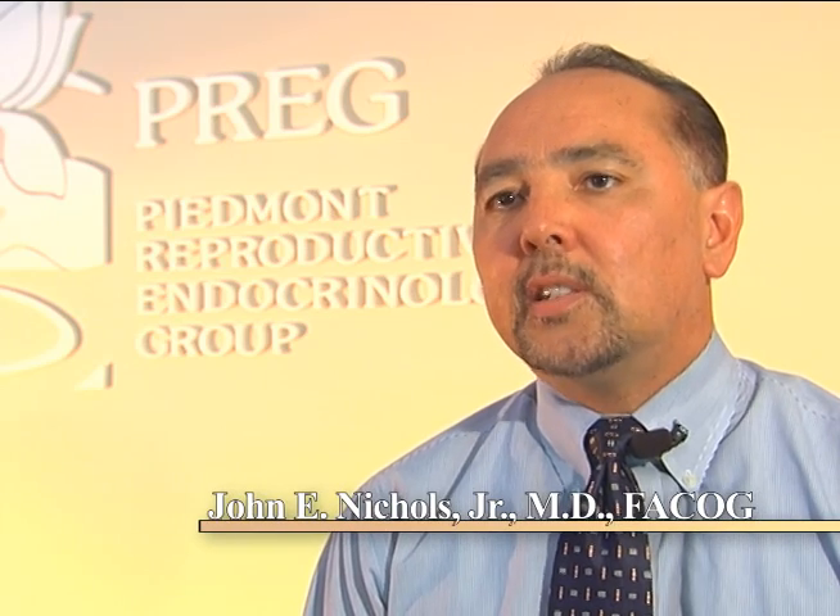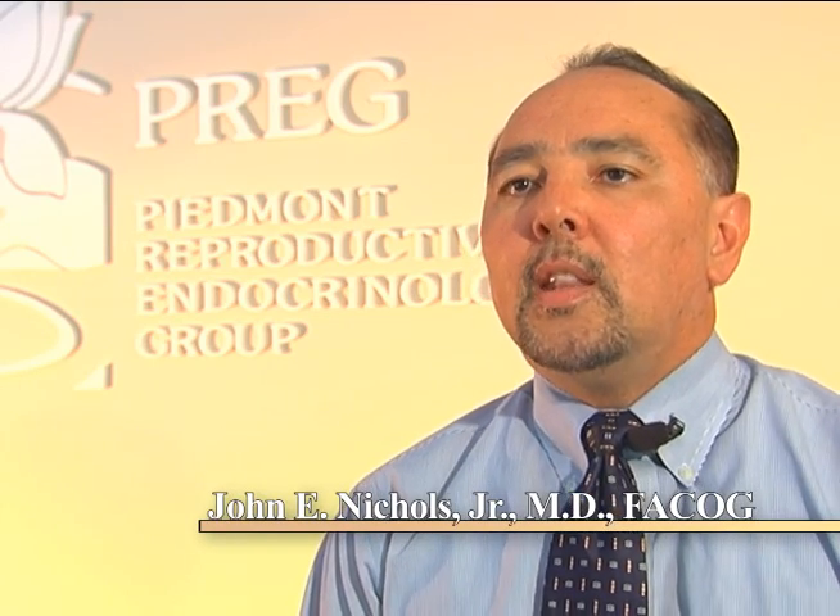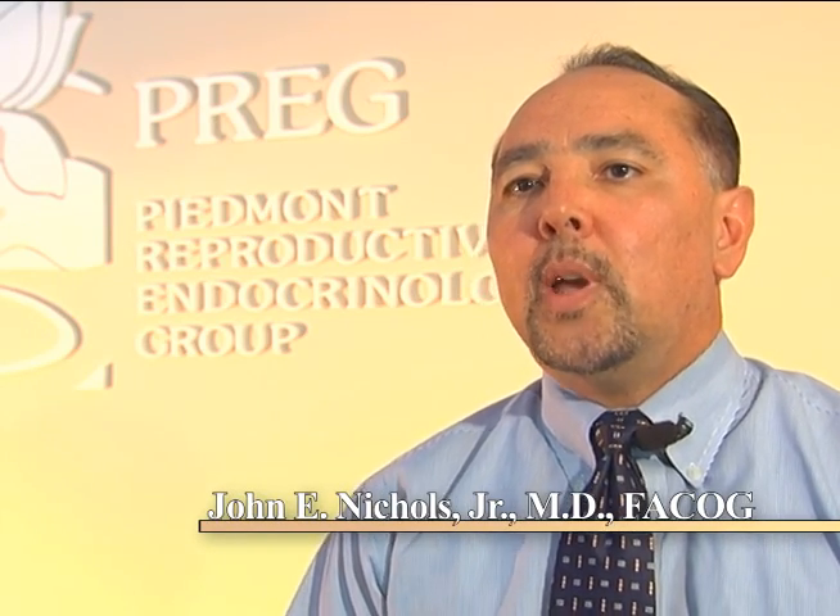In vitro fertilization, or IVF, is a very highly technical and highly successful infertility treatment. The IVF procedure involves the female patient taking injectable medicines daily for about 10 days. During that time, those medicines are very powerful to allow the ovaries to produce multiple follicles or eggs.